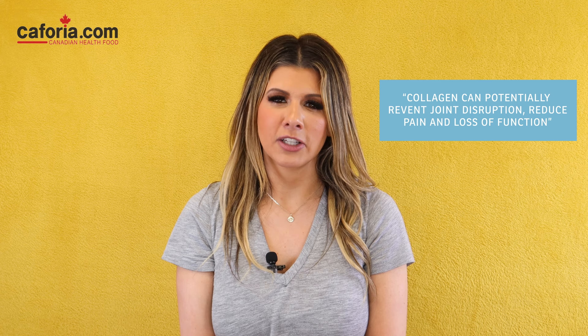Collagen contains amino acids proline and glycine, both of which help rebuild tissue. These amino acids, also found in bone broth, help rebuild tissues. Especially if you have any type of degeneration of the joints or inflammation, collagen is great for healing your joints. We suggest taking Neutrodome's Premium Collagen 3000 as it helps reduce joint pain.